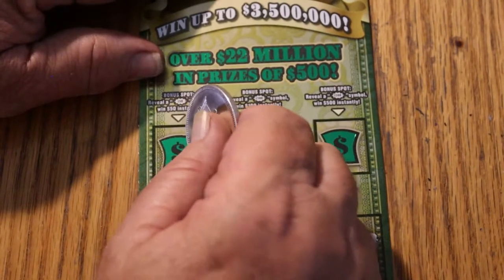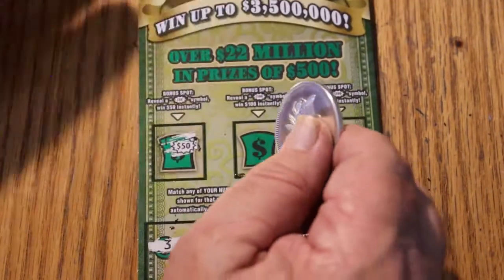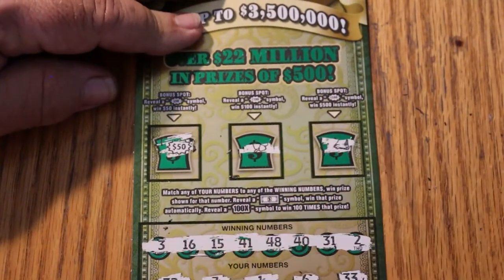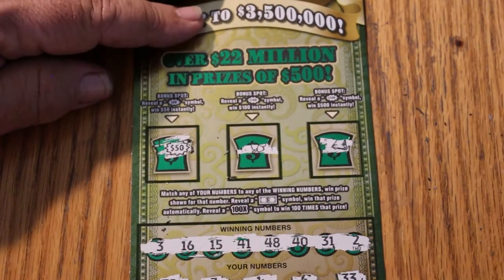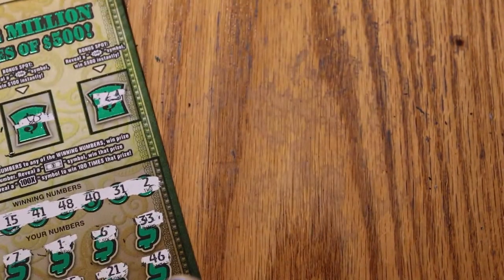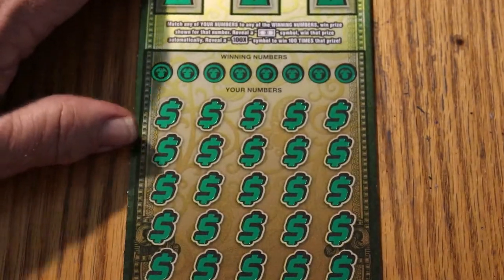Bonus time — and a $50 winner! Look at that. And over here, nothing. And over here, nothing. So we got 40 plus 50 — that's 90. We are at the break-even point. Outstanding. If this one hits, it'll be three in a row and a profit session.